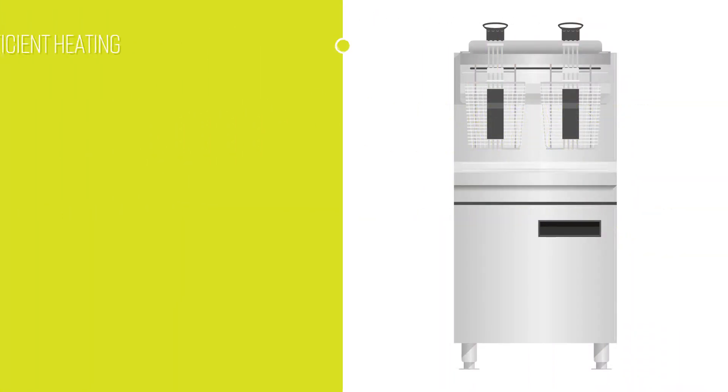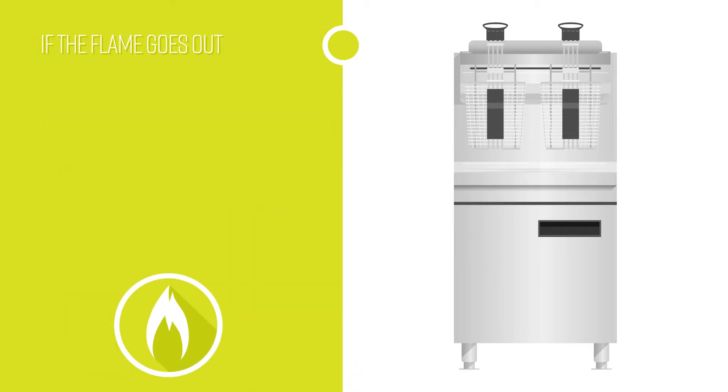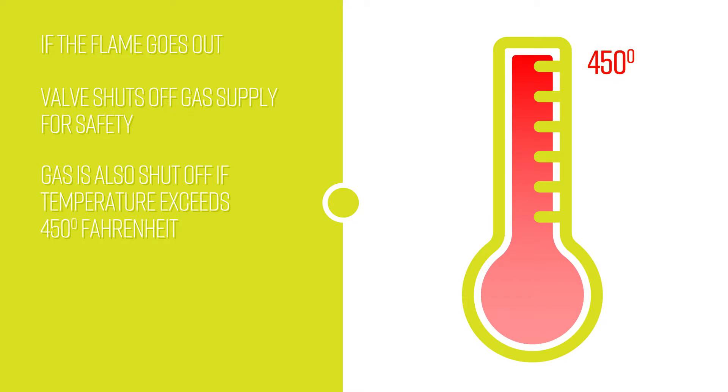This countertop fryer is optimized for efficient heating with baffles mounted inside its heat exchange tubes. A gas control valve keeps propane from flowing to the burner until the pilot flame is established. If this flame goes out, the valve shuts off the gas supply for safety. The gas supply is also shut off if the temperature exceeds 450 degrees Fahrenheit.